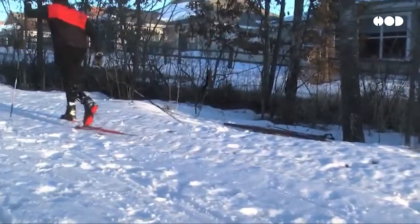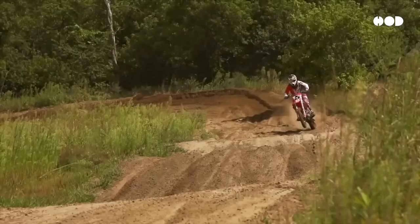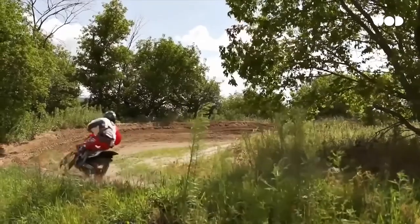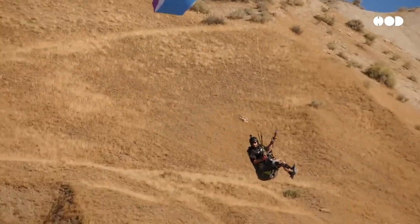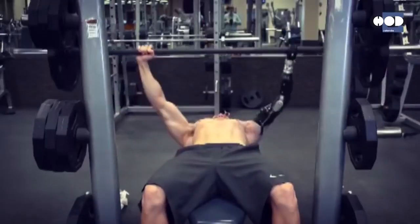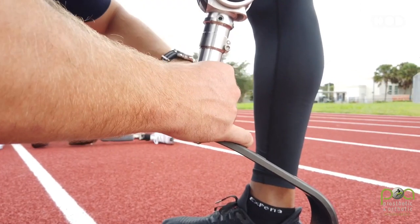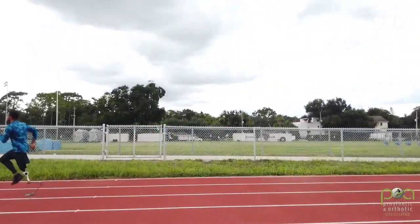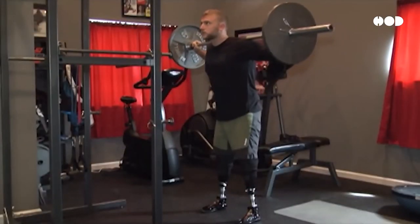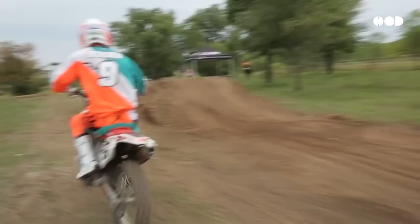But prosthetics aren't just about restoration — they're about enhancement. Some prosthetics are designed to go beyond human limits, giving wearers more strength, endurance, or precision than a biological limb could. Imagine swapping out your everyday arm for one that can lift 50 pounds with ease, or switching from your regular leg to a running blade built for sprinting. Modern prosthetics are modular, customizable for different activities, and pushing the boundaries of what humans are capable of.